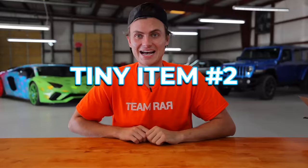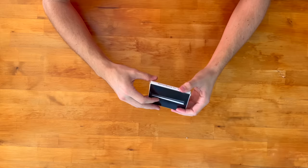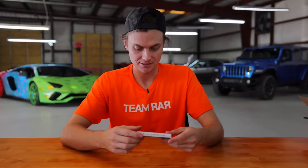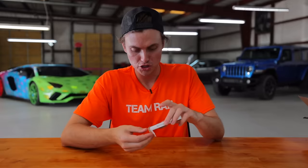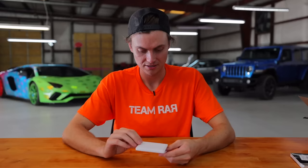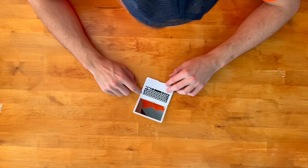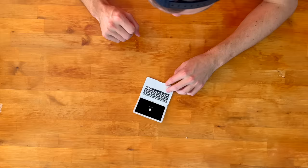On to tiny item number two — how I edit my YouTube videos — and that is with a laptop. This is the world's smallest MacBook Air. It literally fits in like a little box. It's got the Apple logo on it. This is so cool. There's no way this works, but the little iPhone worked. Here it is — it's super small, super light. I have doubts this actually works, but here's the power button. I think it's turning on — I see the Apple logo!